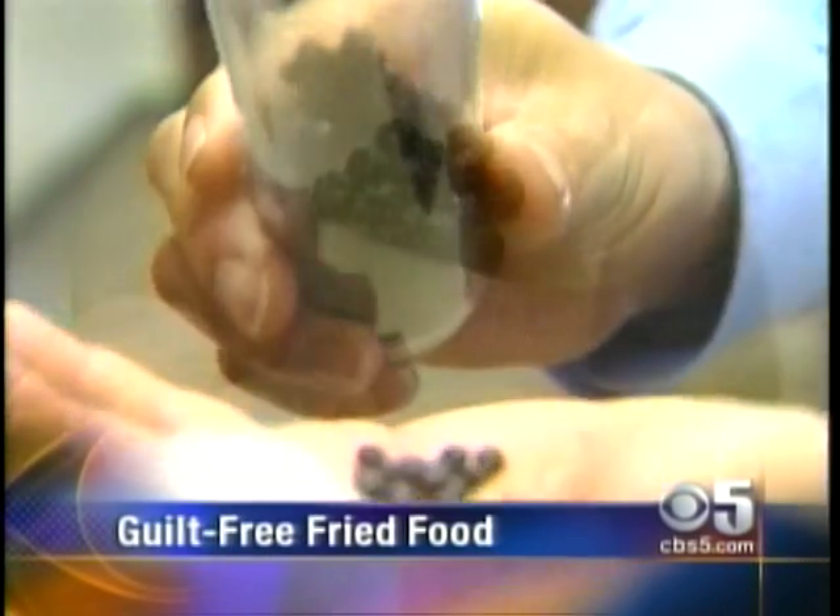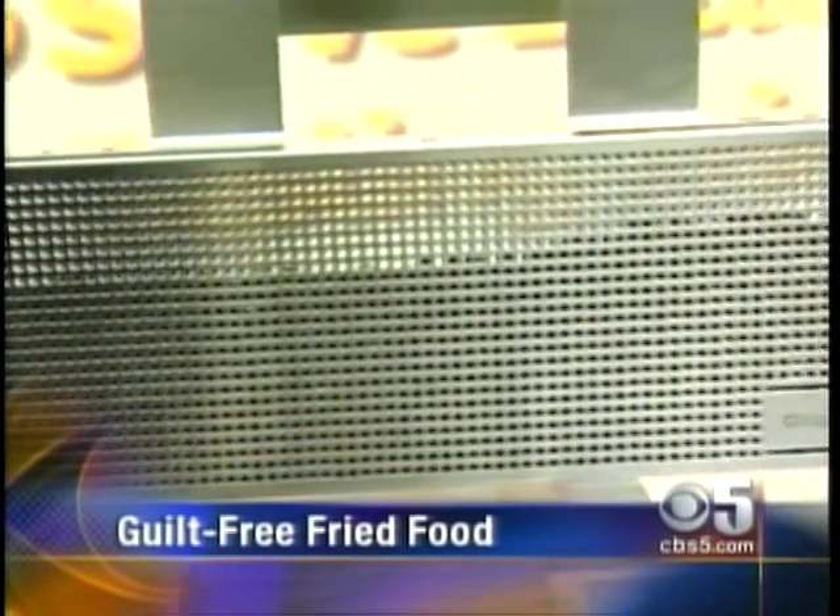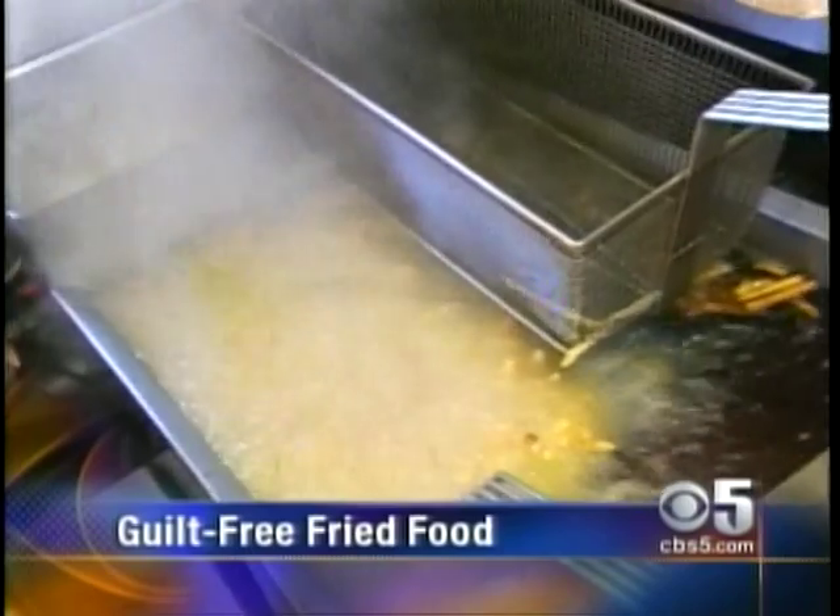Fries were very good. They were not at all greasy. How's this guilt-free fried food tonight? See what a Bay Area company discovered makes fried food healthy without ruining the taste.